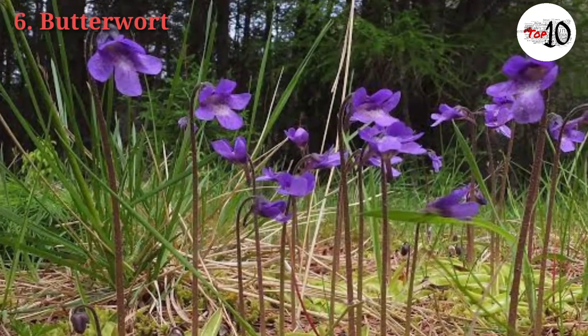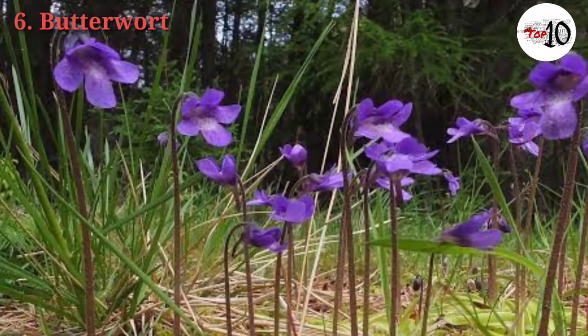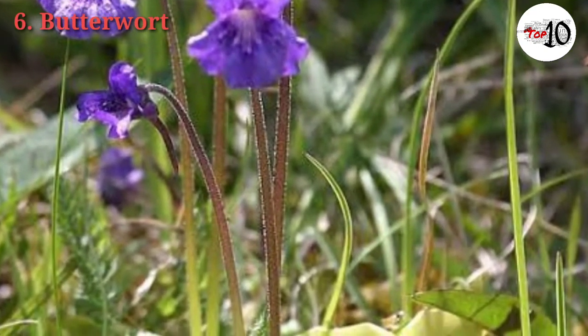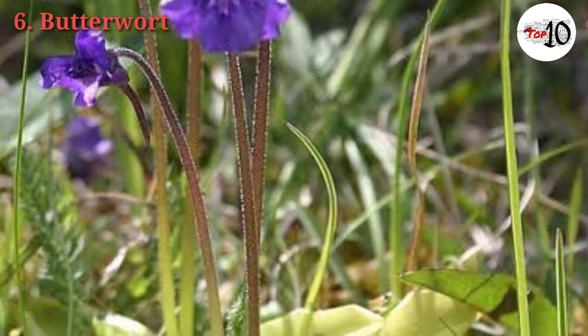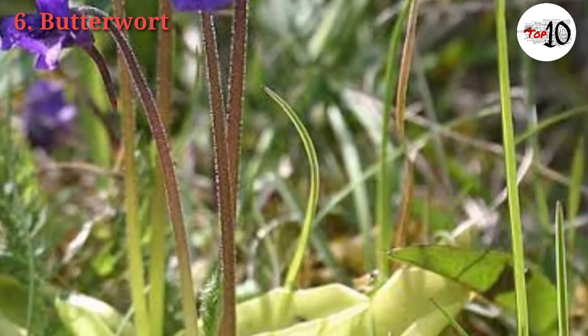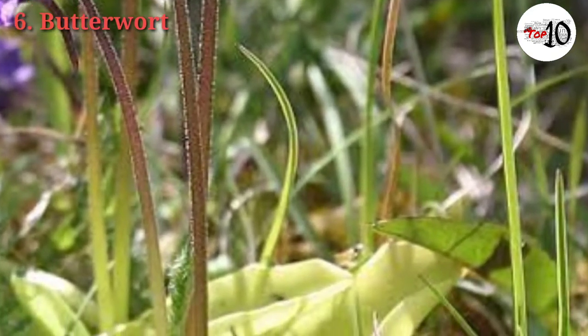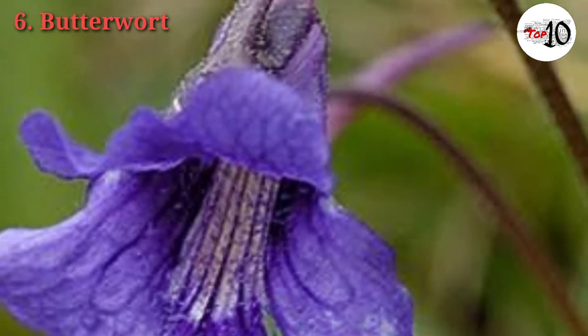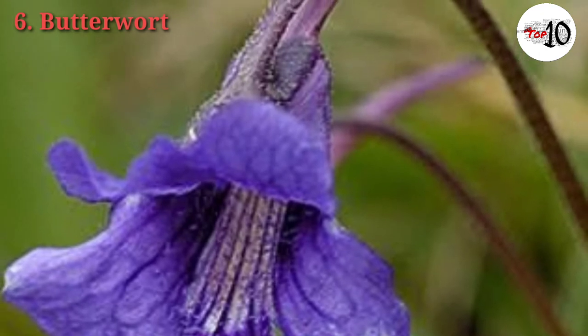The leaf surface is covered in minute sticky hairs that catch small prey like gnats, fruit flies, and springtails. Sessile glands secrete a liquid of enzymes and acids that rapidly overcome and dissolve the prey, and this mineral-rich soup is then absorbed by the plant. Butterworts are most famous for their beautiful, often long-lasting flowers, which are hummingbird-pollinated in the wild.